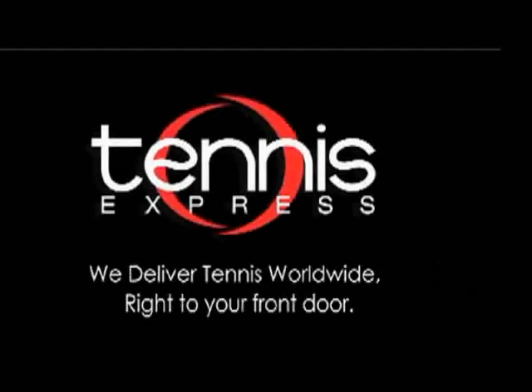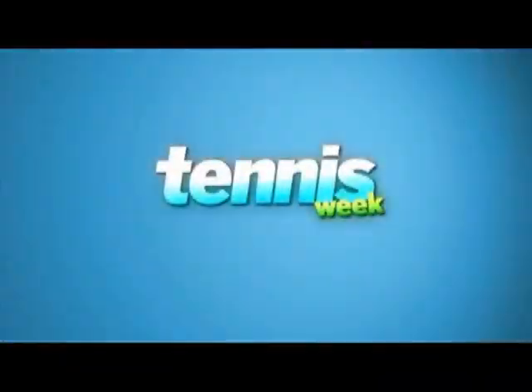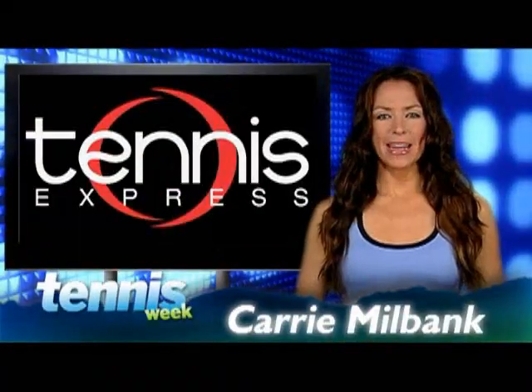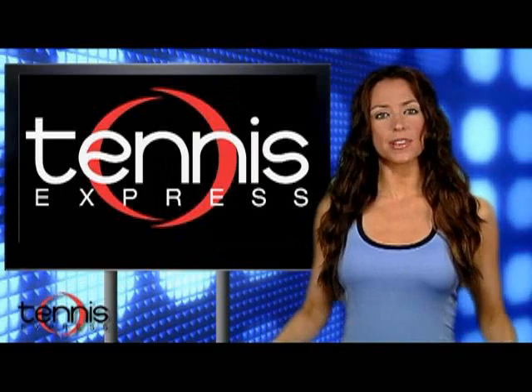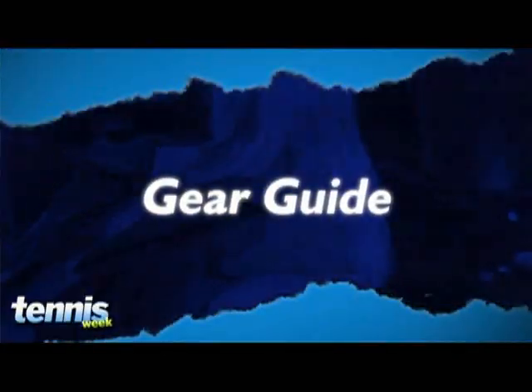TennisExpress.com — we deliver tennis worldwide, right to your front door. What's up everybody? I'm Carrie Milbank and this is Tennis Week, your source for everything tennis, presented by TennisExpress.com.